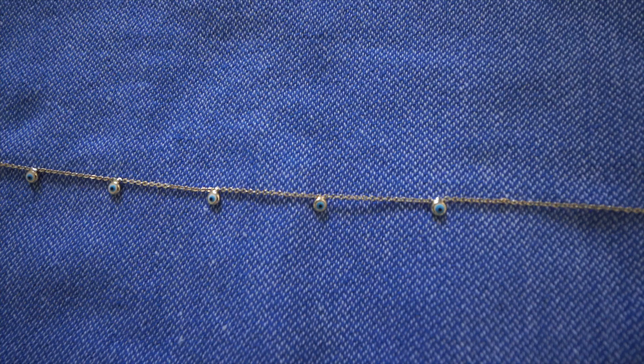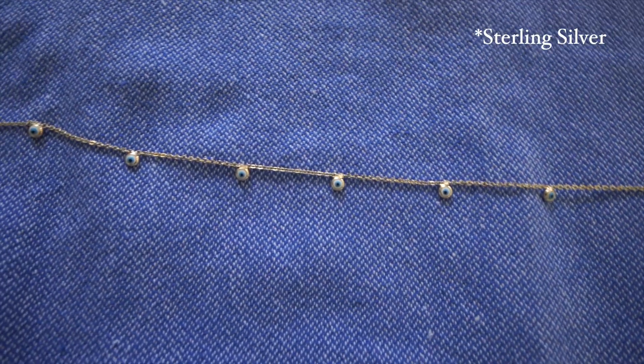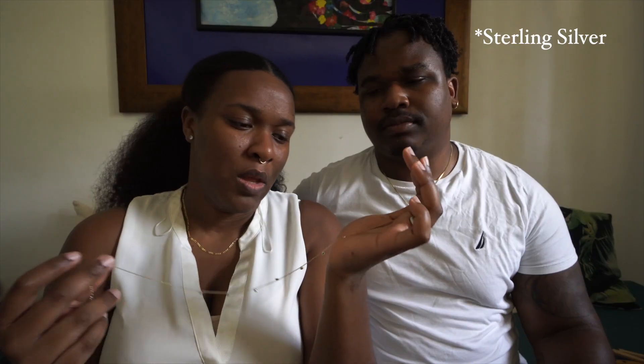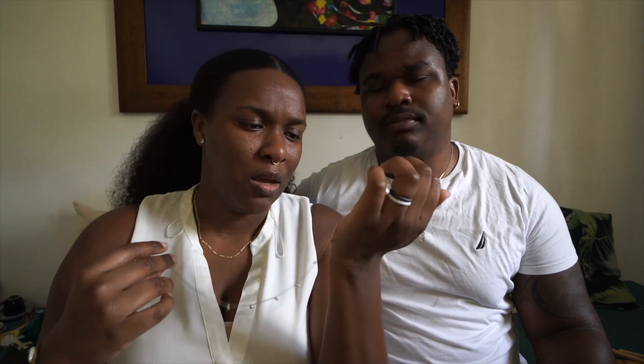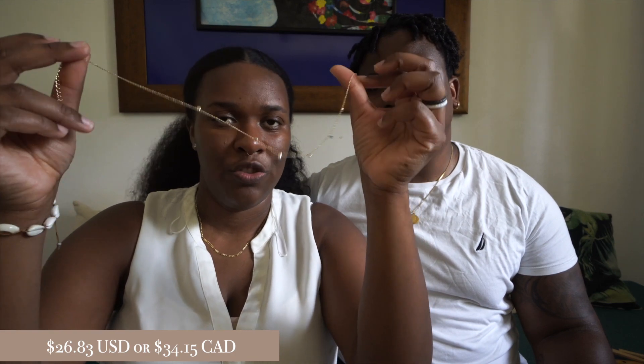One more thing we got in Istanbul was this evil eye necklace, from a shop right around the corner from where we stayed. It's stainless steel and gold plated, with white evil eyes instead of the typical blue ones. This was around 200 liras — pretty cute. We'll link that video in the cards from one of our Vlogmas videos.